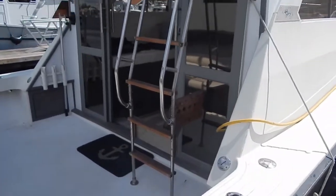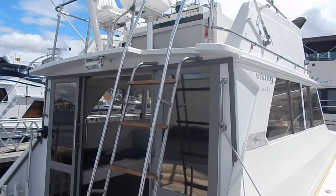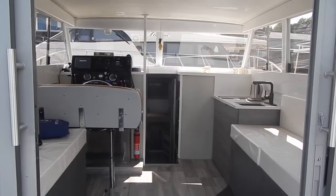Now we're looking at the double doors that go into the salon or sedan area, and of course the access to the flybridge.